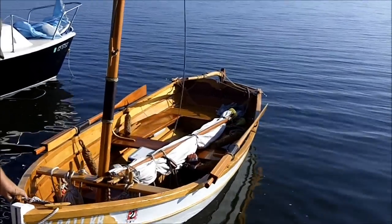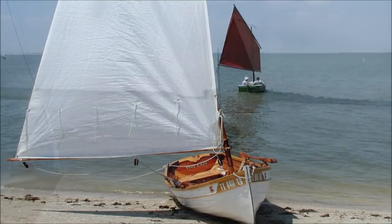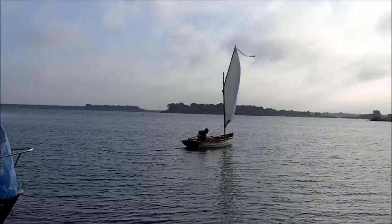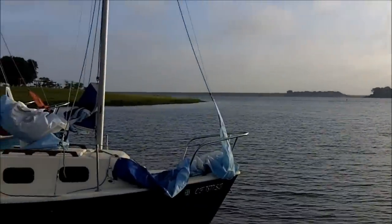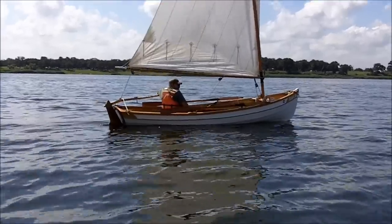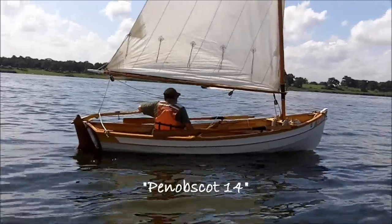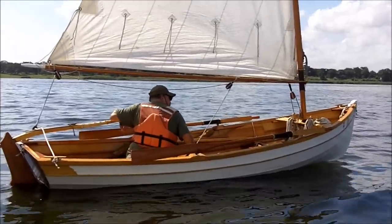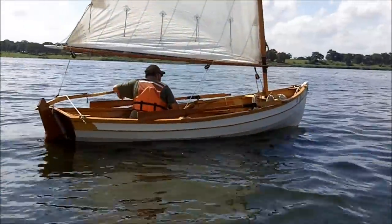The first time I saw this boat was at Matagorda Bay. What's the name of your boat? What kind of boat is it? Penobscot 14. And it's called the Wheel Ass. That's Al at the helm.